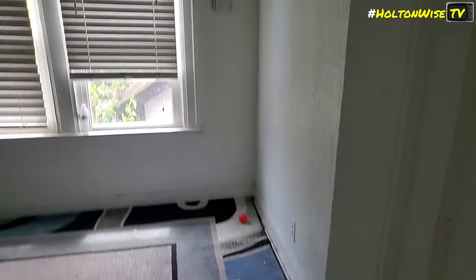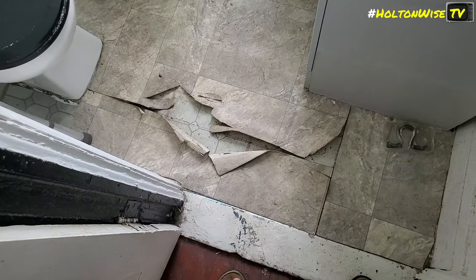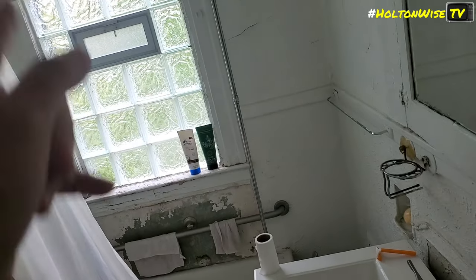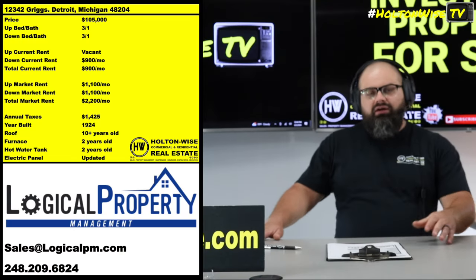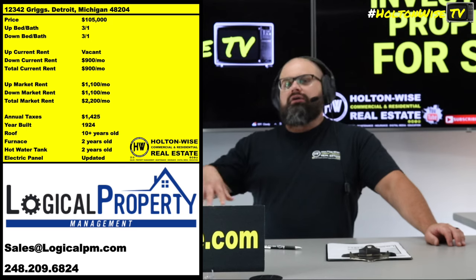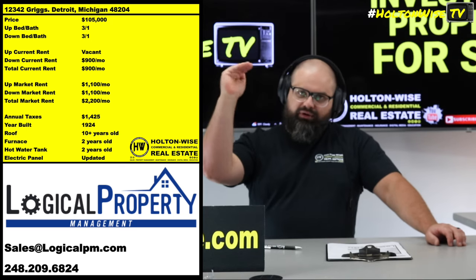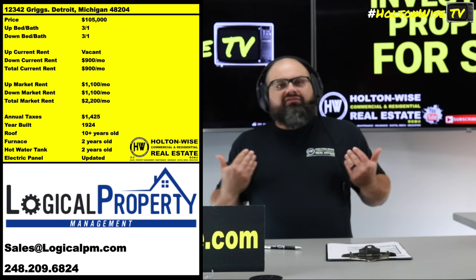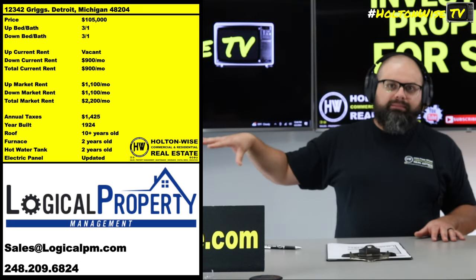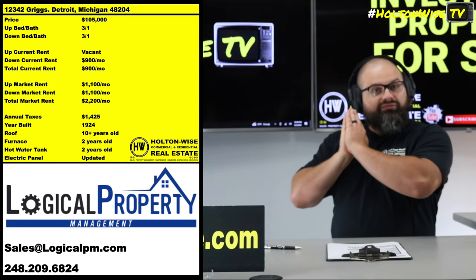The other unit is vacant — the tenant just moved out and left it pretty crummy, but it's just small minor things. You don't need a full massive renovation with cranes and dump trucks. You take a property manager like Logical Property Management who can handle the whole turn for you. The owner is out there on site giving you an exact breakdown of every single thing you need to do. Whenever I do deals in Detroit, Logical — Drew and his team — are the folks I utilize.